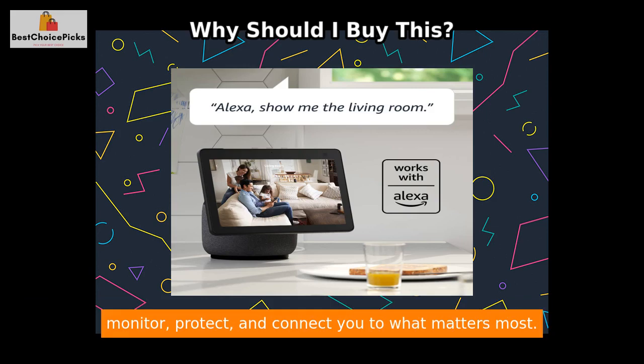Invest in the Blink Mini camera today and experience the convenience and security it brings to your home. Don't compromise on safety when it comes to your loved ones. Trust Blink Mini to monitor, protect, and connect you to what matters most.